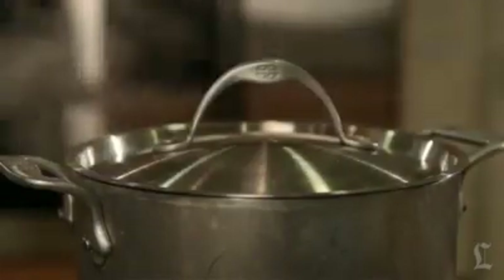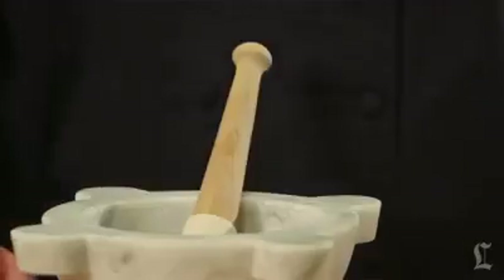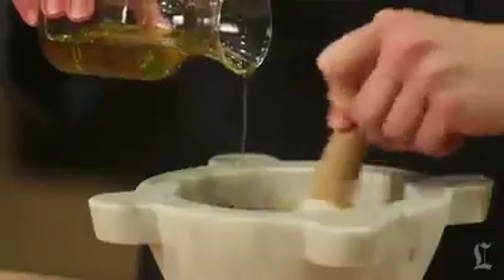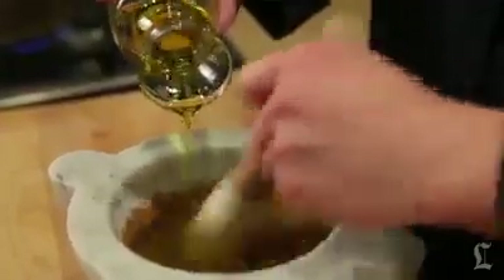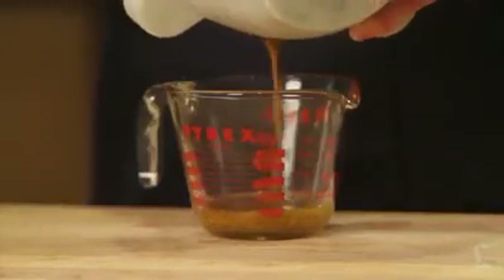While the beets are roasting, make your dressing and get a small pot of salted water boiling. Use a mortar and pestle or a spice grinder to grind cumin seeds to a powder. Add some chopped garlic and pound to a paste, then add a pinch of salt, a pinch of cayenne pepper, and the juice of one lemon. When everything is incorporated and the salt is dissolved, drizzle in a little olive oil while whisking. Taste the dressing, adjusting the flavorings and seasonings to suit your taste, then cover and refrigerate until you need it.